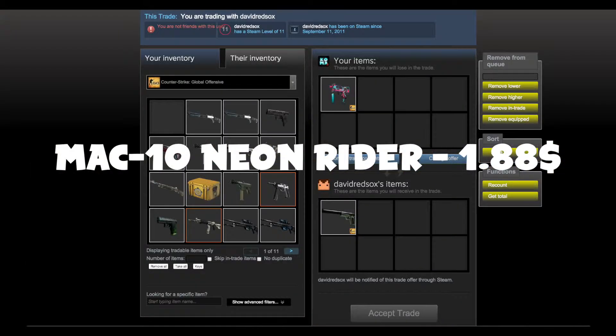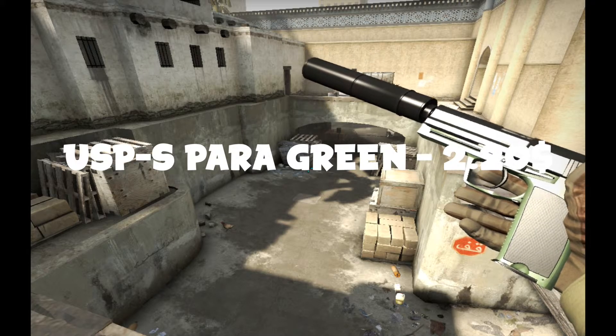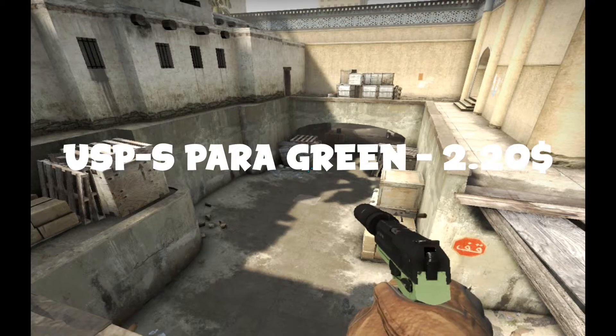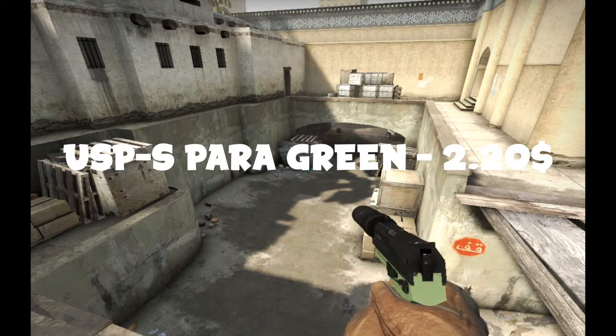Here's the proof for the next trade — I promise I did trade the MAC-10 Neon Rider. So now I have a Peregrine USP skin, and this is a really nice skin. I actually own one that has stickers on it. This is a solid skin and I really do like it a lot.